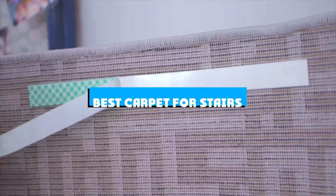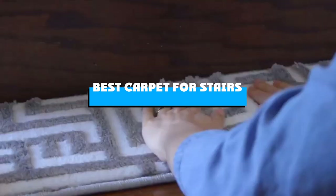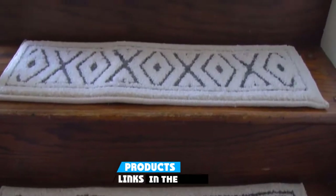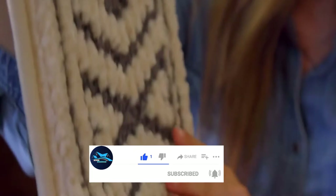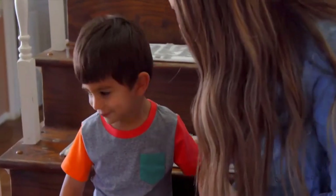If you're looking for the best carpet for stairs, here's a list you must see. We made this list based on our personal preference and sorted it based on the features, prices, quality, durability, and reputation of the manufacturers and customer feedback. We've also included options for every type of customer. So let's get started.